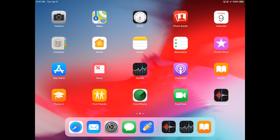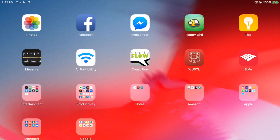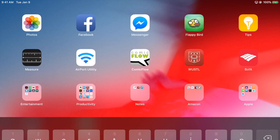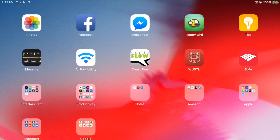Swiping to the second page — this is where all the good stuff is. Photos is great because I have iCloud Photo Library, so all my photos sync across devices and I can move them seamlessly from iPhone to Mac. Facebook I haven't used in ages. Messenger is good to have for contacting people. And then Flappy Bird — I think it's funny that I still have it. I don't know if I'll ever delete it; it was such a popular game back in the day.